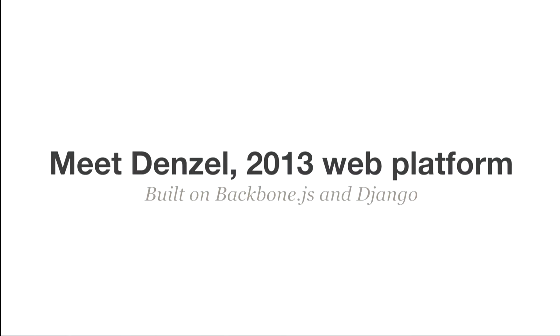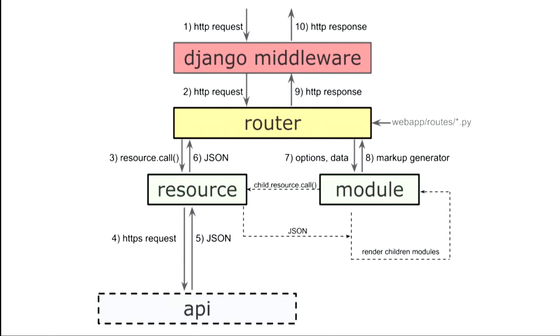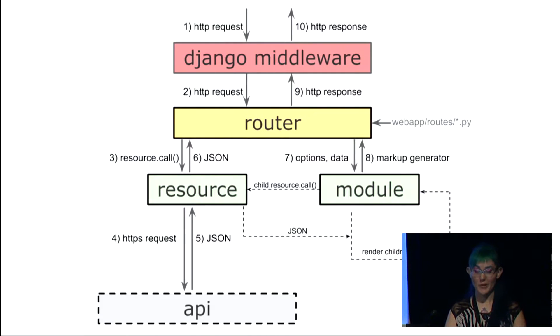In 2013, we had an app that was built on top of Backbone and Django. The architecture was built on top of Django's middleware, which is not Django's strong suit. We had a Python router, Python resources which are like a wrapper around the API, and modules. Modules are little, reusable, composable bits of HTML, CSS, and JavaScript that composed our whole entire tree.